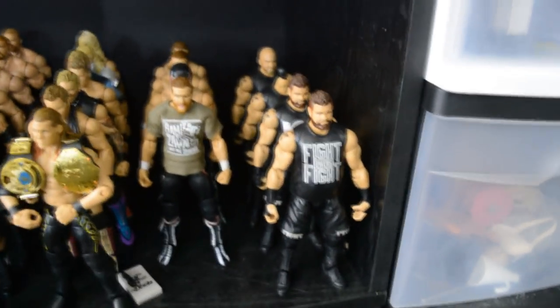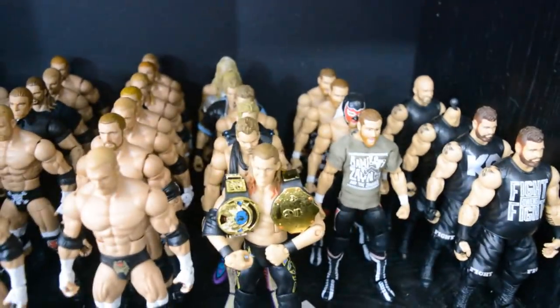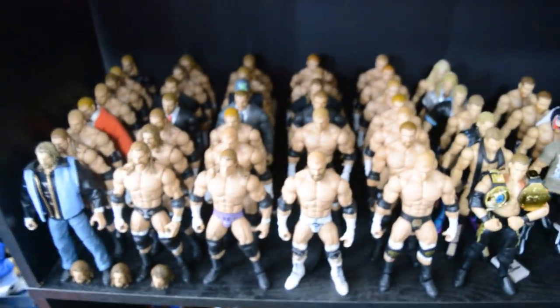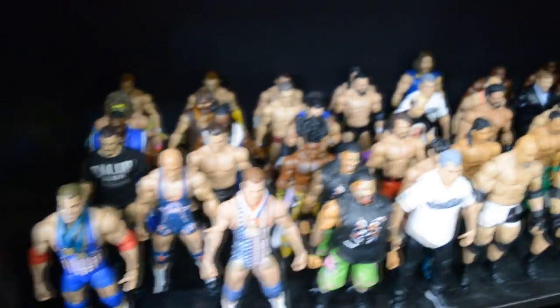Going on down, we have all of my Kevin Owens Elites besides the one on the Vindication shelf. That one in the back does have a Cesaro head scan on it — don't even ask why. Right here we have all of my Sami Zayn and El Generico figures — I have five of those if you include the one on the Vindication shelf. Then we have one of my favorites of all time, Chris Jericho, and all of his Elites. Right here we have my massive Triple H collection — I don't know how many Elites that is but I have a ton of Triple H's.